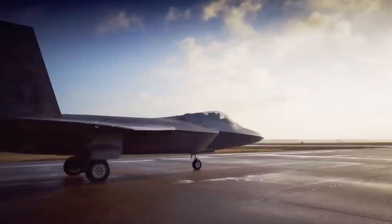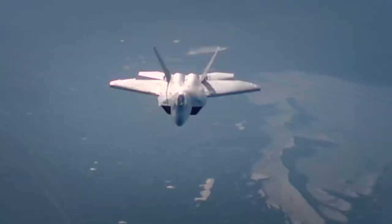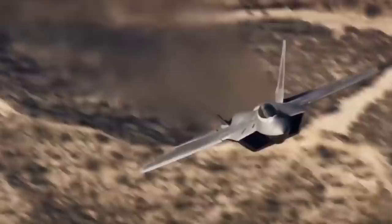The F-22 is an air dominance fighter, meaning it was designed to outperform and outmaneuver anything in the sky. It's capable of flying twice the speed of sound, up to 60,000 feet high, and is extremely maneuverable. The Raptor comes with two Pratt & Whitney F-119 turbofan engines that each produce 35,000 pounds of thrust. These engines allow the F-22 to maintain supercruise — the ability to fly supersonic without using afterburner.